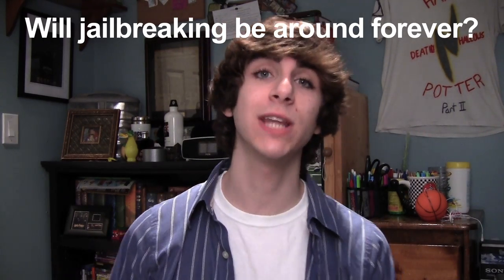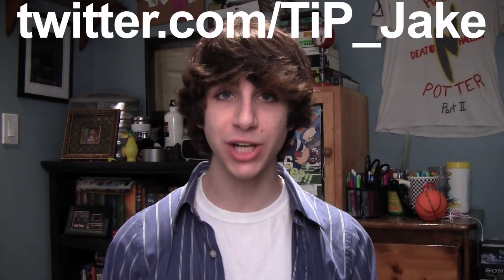I'd love to hear your opinions, so let me know in the comments or on Twitter at TIP underscore Jake. As always, links to everything I talked about in this video are in the description down below, so please go check those out. For more news, views, and reviews, definitely check out todaysiphone.com.